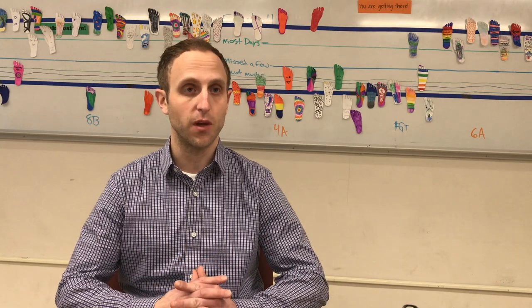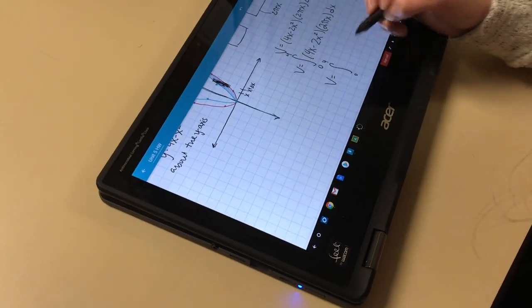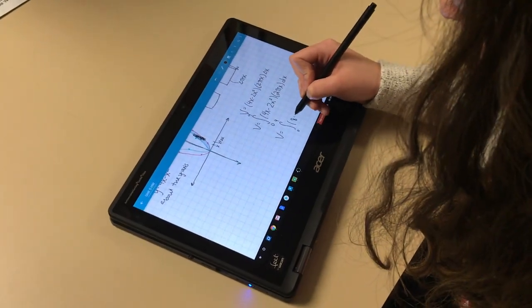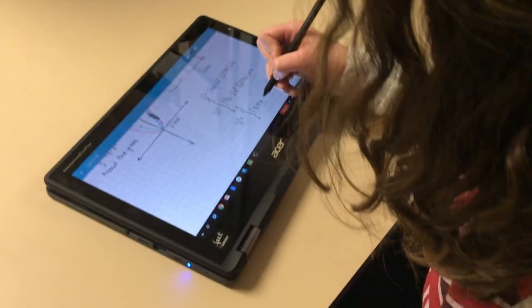It's been really amazing. Five out of six classes I have every day use the Chromebook, so pretty much a majority of them. We write with the stylus. I use Squid and I take PDFs and write on them. I do my homework with Squid.